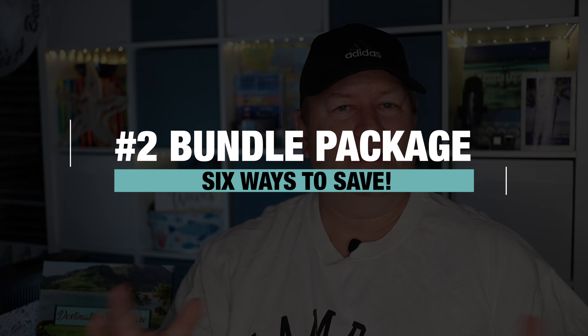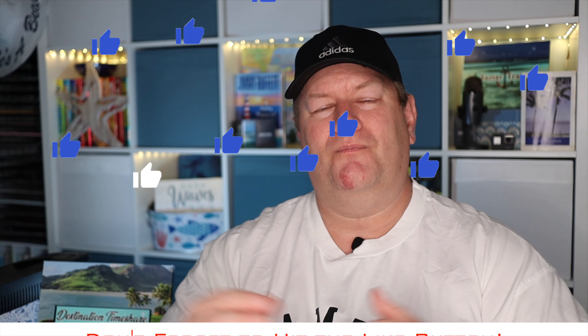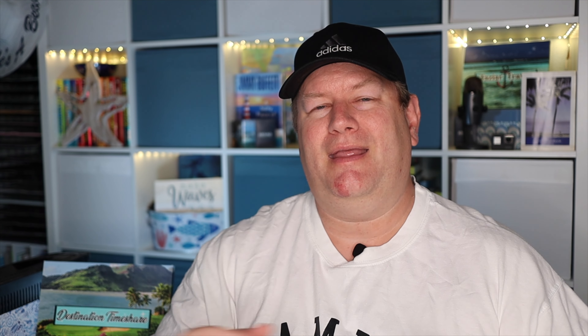Number two is a bundle package. This is where you're buying a number of points directly from Marriott Vacation Club, and you're also buying a resale week from the Marriott Vacation Club resale department. When you combine the points from that resale week with the points you're buying direct, you can get that cost per point down to around 50% of what full developer club points cost.